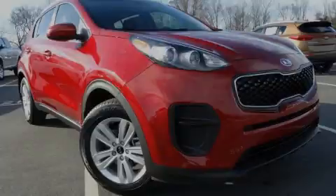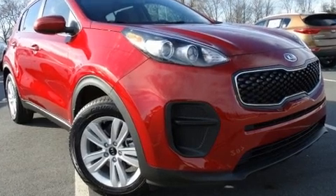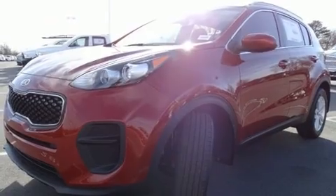Discerning drivers will appreciate the 2017 Kia Sportage. It features an automatic transmission, front-wheel drive, and a 2.4-liter four-cylinder engine.